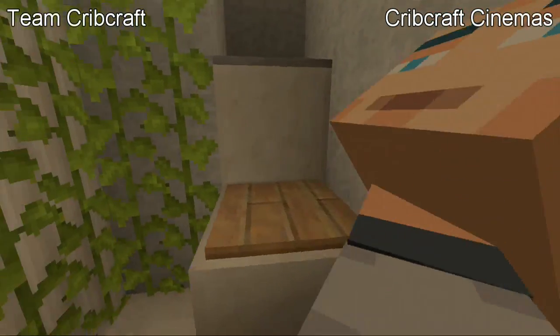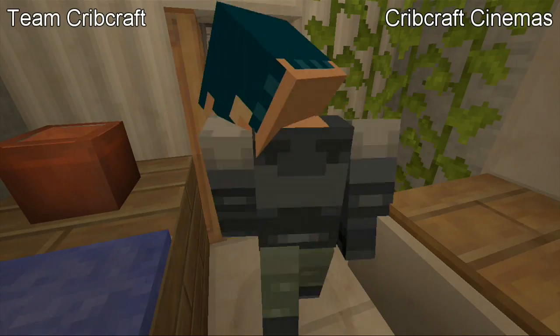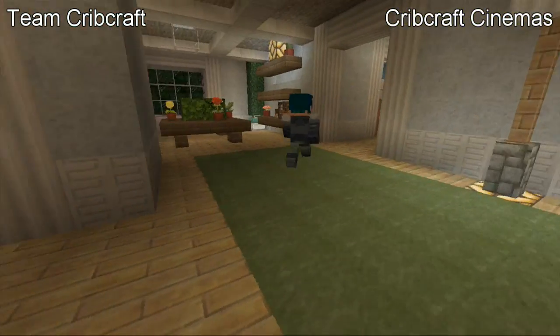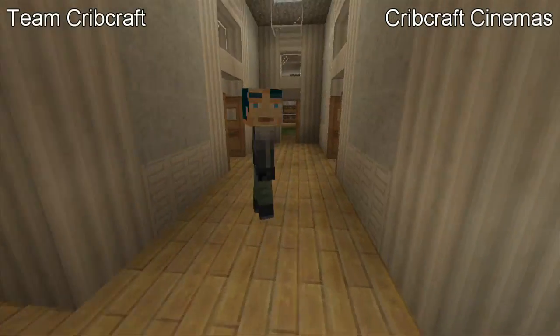Over here is a small bathroom — really small actually, like two by three, I think. Let's head down this hallway over here. It's going to bring us to the guest bedrooms.